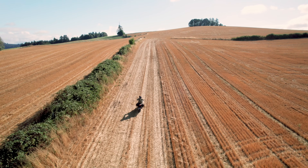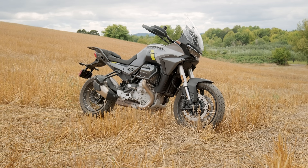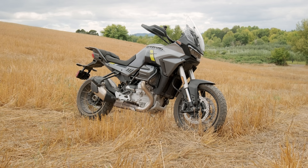It's a corner carving machine while still being very comfortable as a touring bike. In my opinion, it's one of the sexiest looking touring or adventure bikes I've ever seen.